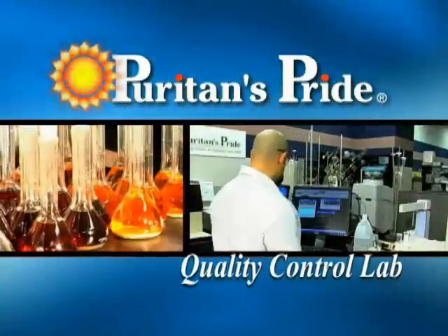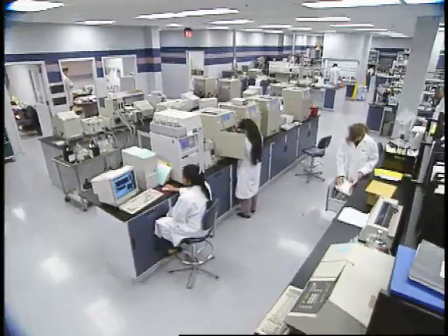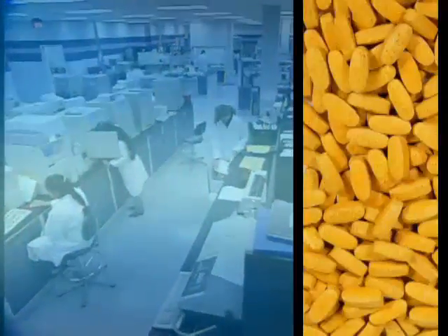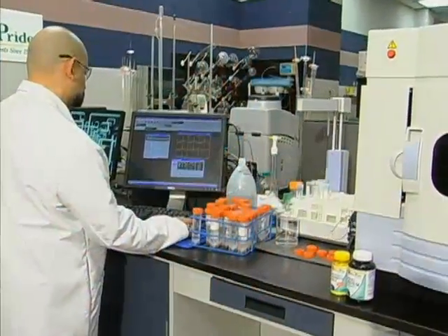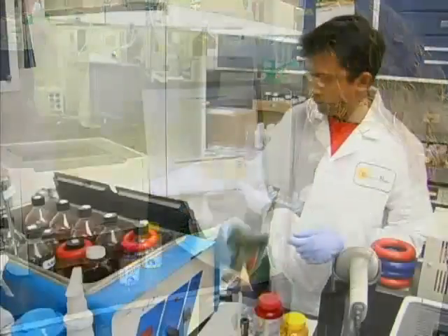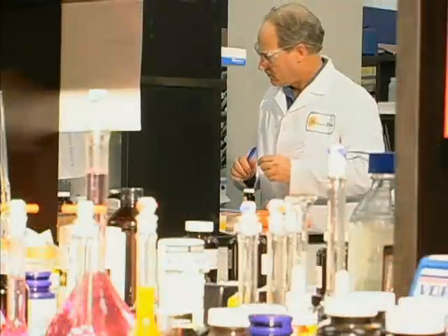Welcome to Puritan's Pride's own state-of-the-art quality control laboratory. This multi-million dollar facility is just one of the many laboratories where we test every tablet, capsule and soft gel that we manufacture. Our team of laboratory technicians and scientists work to ensure that every product we make meets the highest quality standards in the business. Let's take a quick tour.